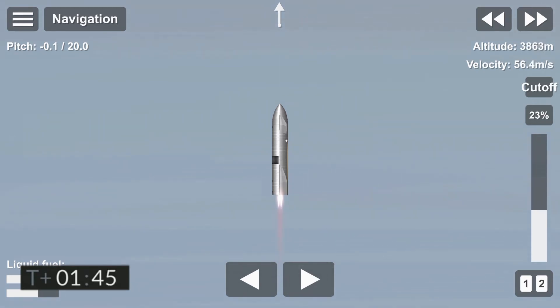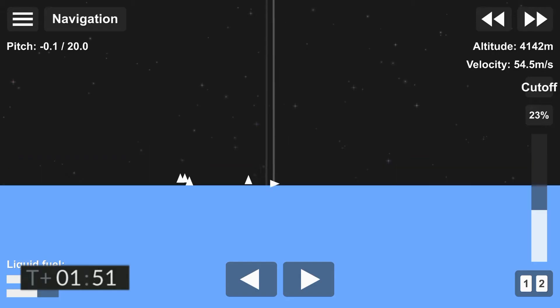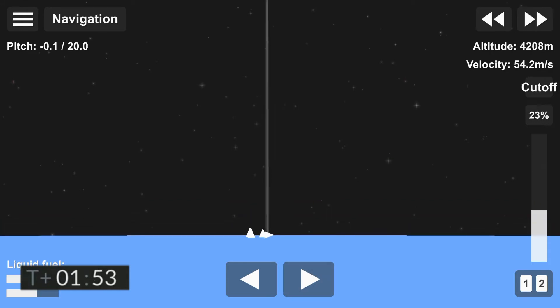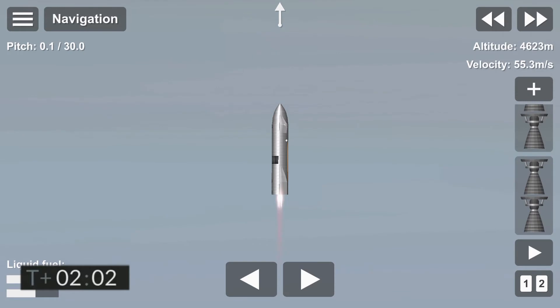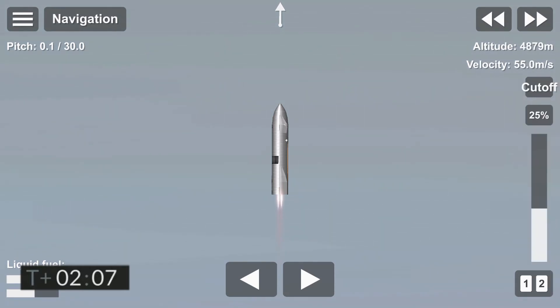We'll turn off the first of the three Raptor engines. Coming up at T plus two minutes, we appear to have frozen the view from the engine cameras. However, the Raptor engines continue to perform and we've got shutdown on engine three on time.